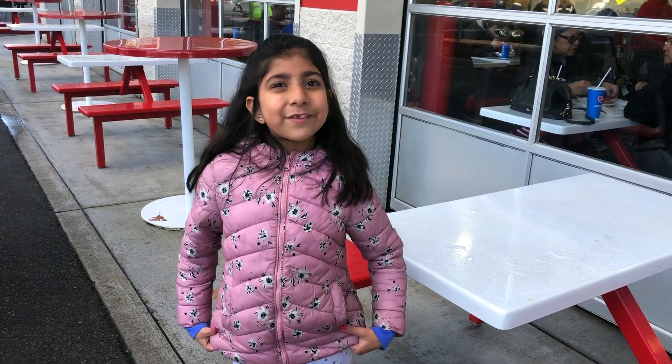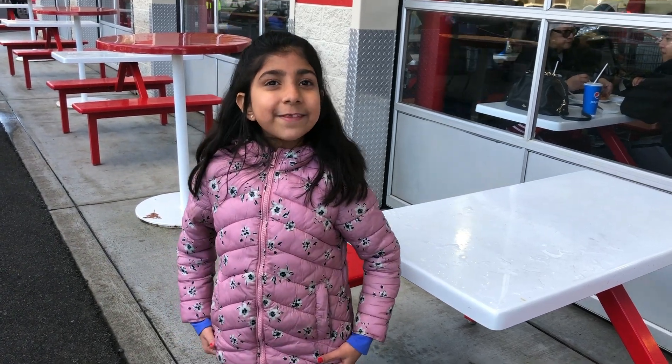Hey guys! Today we're going to explore Costco. Let's see what they have for kids. Come on, let's go!